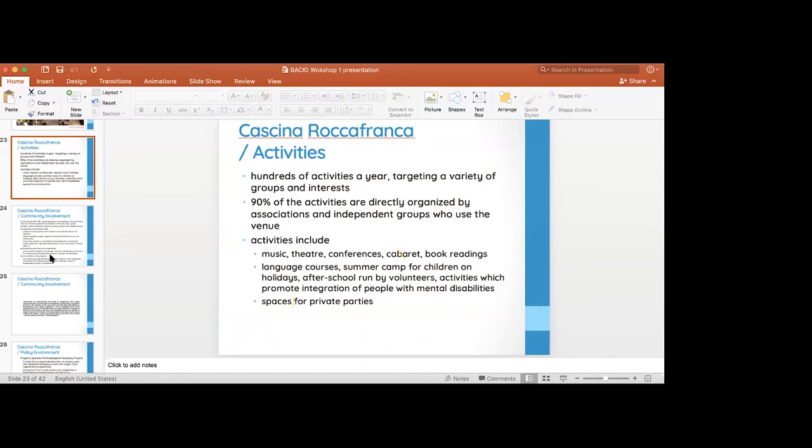There is a conference theater hall for approximately a hundred people. There are language courses for foreigners, because nowadays there's a large number of foreigners in the neighborhood. Activities also serve children, elderly people, disabled people, women, and marginalized groups — everyone has the opportunity to be involved in this space.